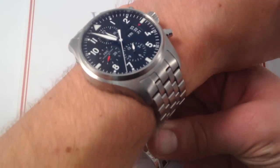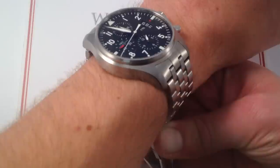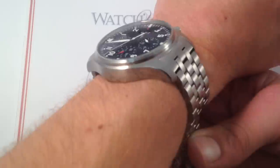This is the latest reference, 3777-04, so it's one millimeter larger than its predecessor, the 42mm 3717. You can see on my wrist — 6 and a third inches, 16 centimeters in circumference — it wears with a lot of presence.